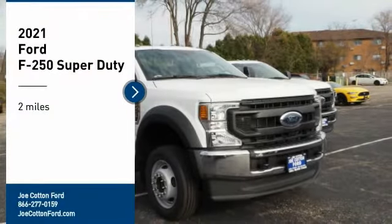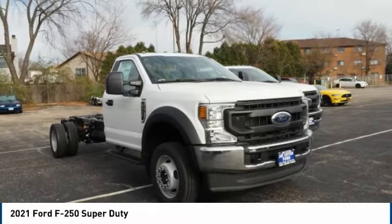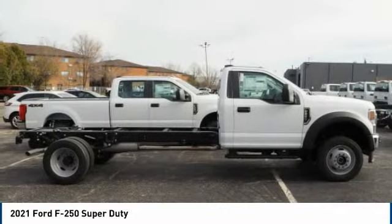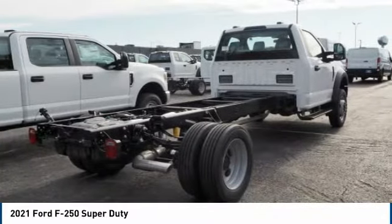Take a ride in the 2021 F-250 Super Duty — head-to-head fuel efficiency, head-to-head towing, head-to-head torque. Ford F-250 Super Duty.